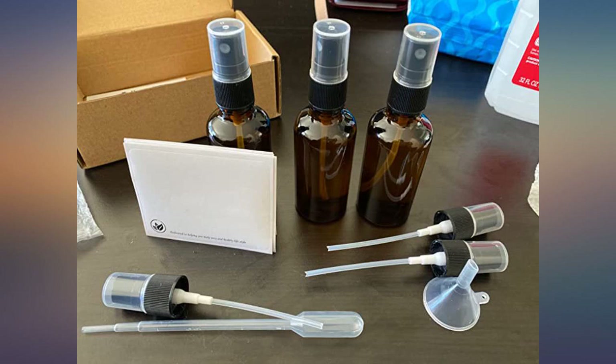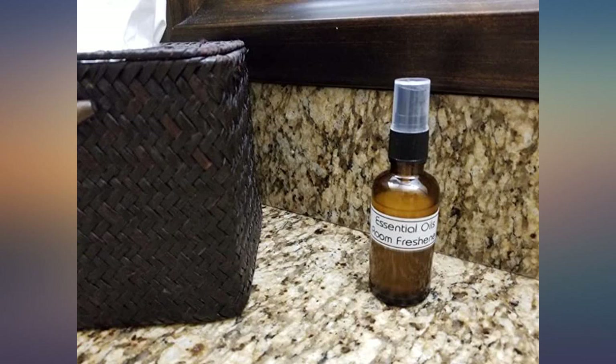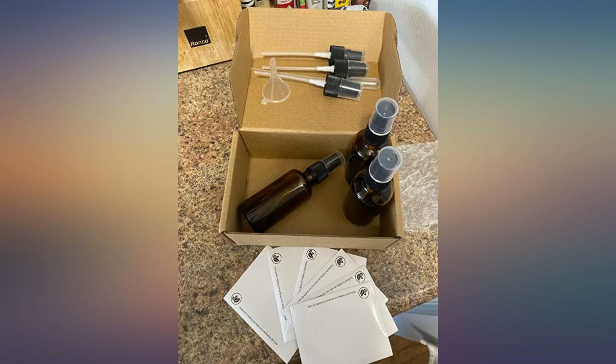This complete assortment was more than I expected. Anyone using or blending essential oils will appreciate this setup. Excellent.